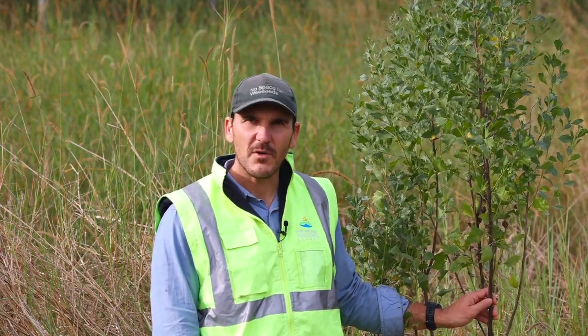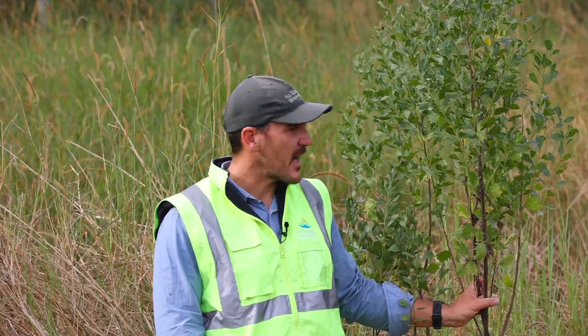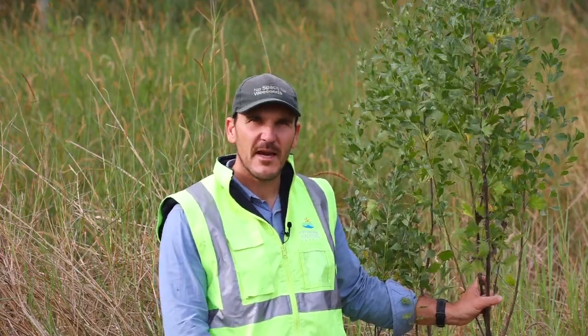Groundsel bush will cause cattle to lose condition if they graze on it too much. You can get rid of groundsel bush by ripping it out if the ground is soft enough when plants are small, or you can cut and poison the stump, or you can spray groundsel bush with any of the herbicides recommended in WeedWise.